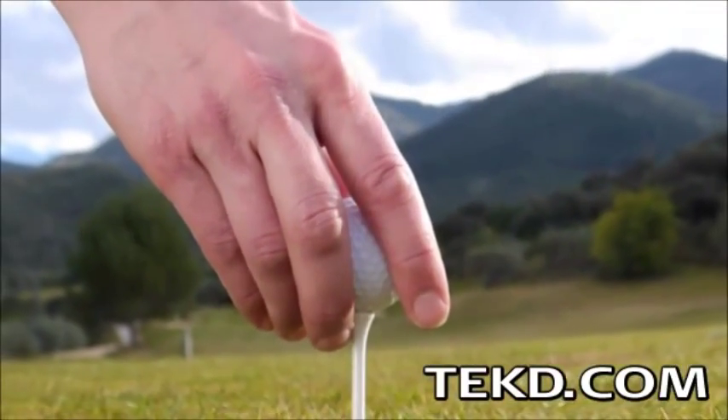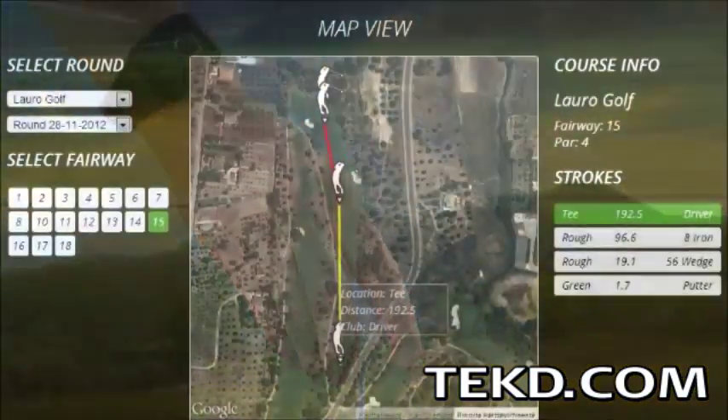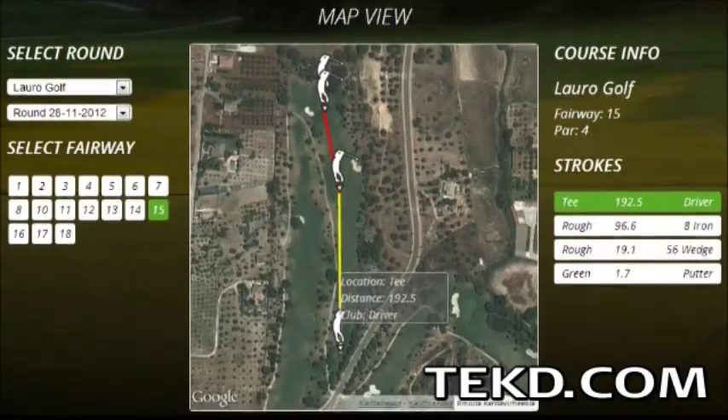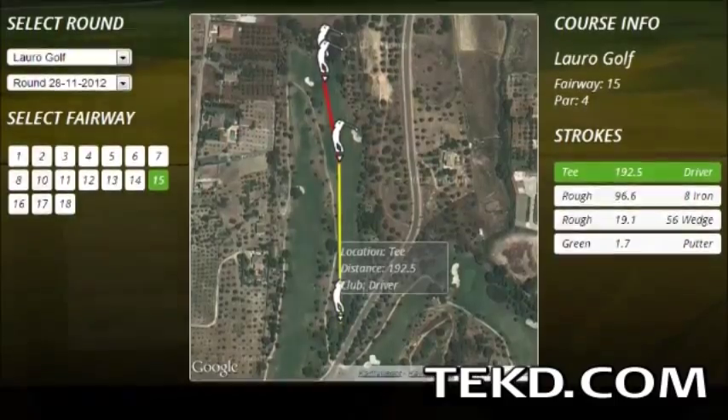The CaddyOn team knows they cannot visit every course in the world and are offering golfers the chance to map their local course using a mapper tool. You can check out the details of the mapper program and even set up your player portal through their site.